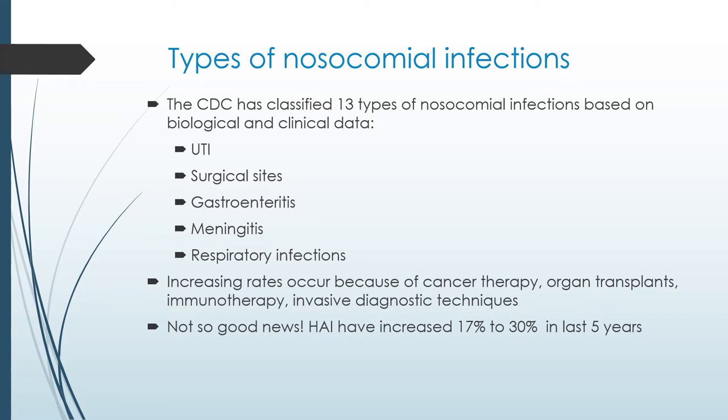A lot of patients are on chemotherapy, have organ transplants, or could be HIV positive. When these patients get sick, treatment options are very limited and their immunity is very low. The bad news is that hospital-acquired infections have increased from 17% to 30% in the last five years. We really have to do something to prevent this from happening in the future.